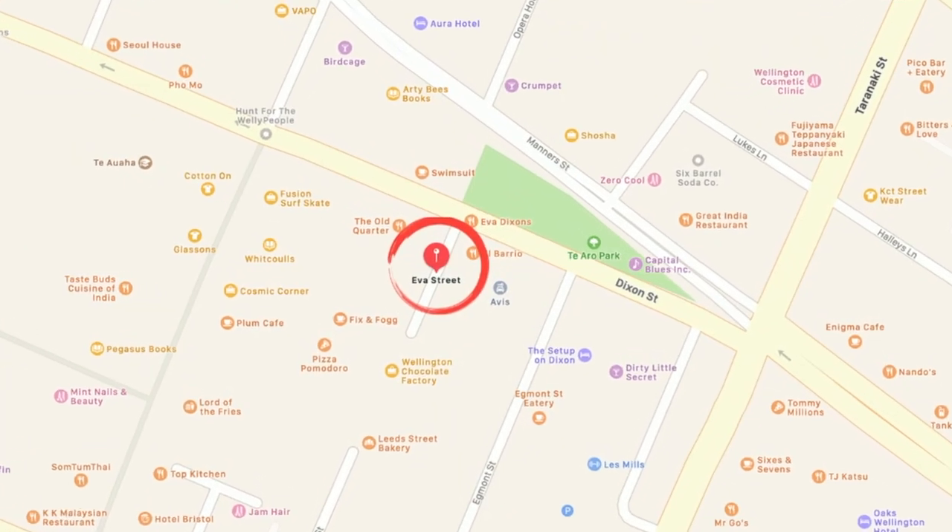Welcome to Eva Street. This is actually one of the tastiest little lanes in Wellington. They have all of these cute little kiosk places where you can just grab something from the window. We've heard of a really cool peanut butter place that we're going to check out, and the chocolate factory which we'll check out a little bit later, but now it's time to grab some food.